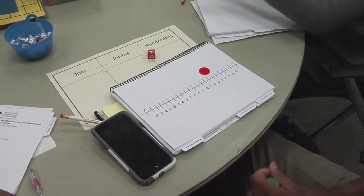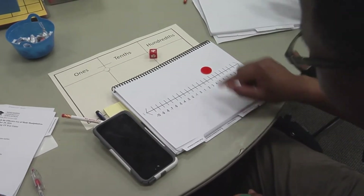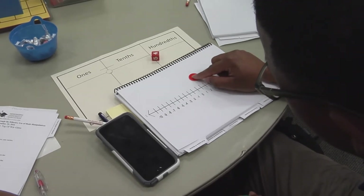What they're learning today is how to take these manipulatives into the classroom and ensure that students have the depth of knowledge and conceptual understanding that our new state standards require.